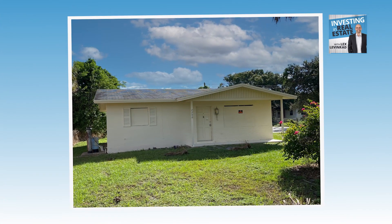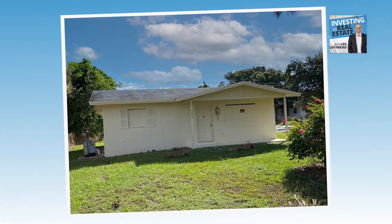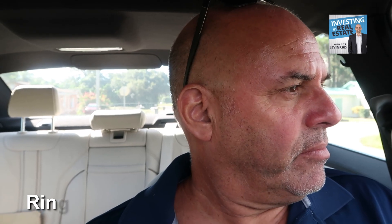This individual lives in Miami Gardens and the property is located in Fort Pierce. I'm going to go ahead and pick up the phone and give this guy a call. It's dialing — let's see what he says.